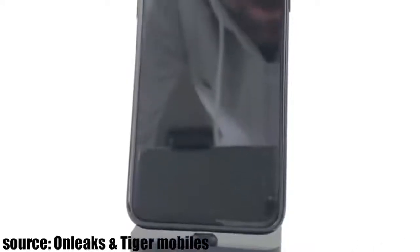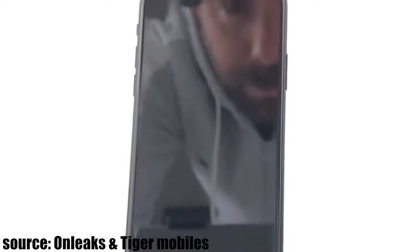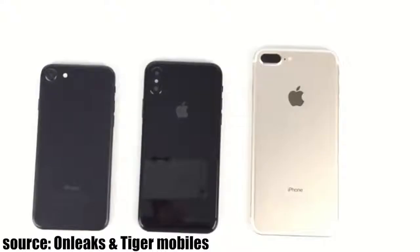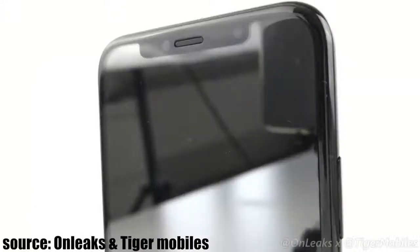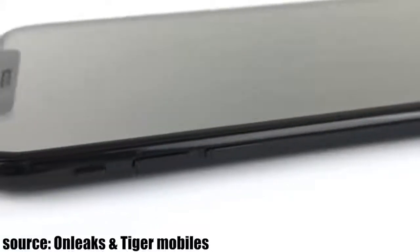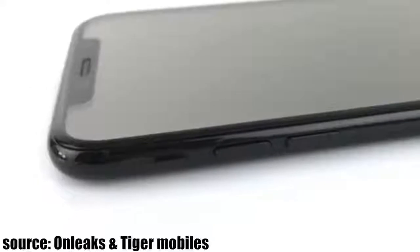A 5.8 inch bezel-less display that looks so goddamn small — it's unbelievable. That's the beauty of this bezel-less era. Then we got the same cutout on the top for the sensors, which we have seen a lot of times before, so this is a further confirmation on that. This iPhone 8 is color-coded, so the sides are matching the color of the phone, making it the most realistic iPhone 8 look yet.